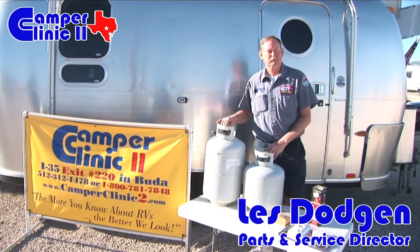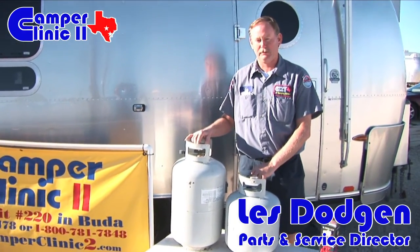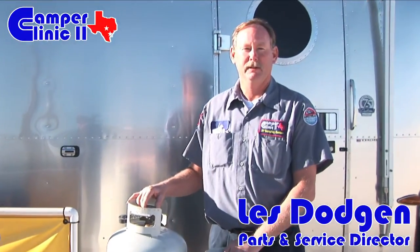Hello folks, welcome back to another Camper Clinic service video. What we're going to discuss today is some good information — not commonly known facts about propane.